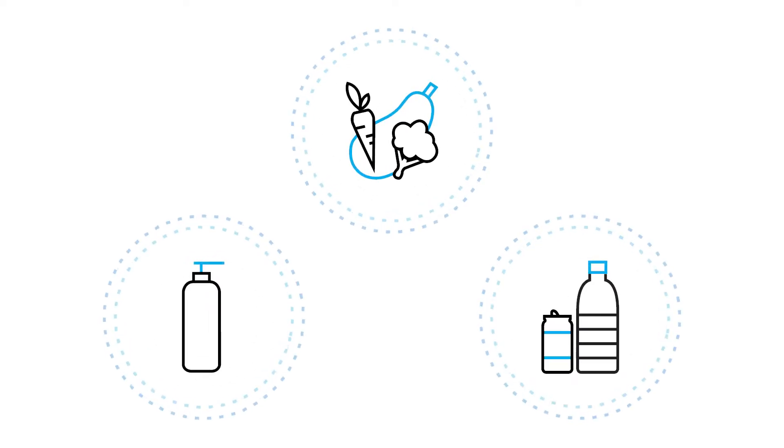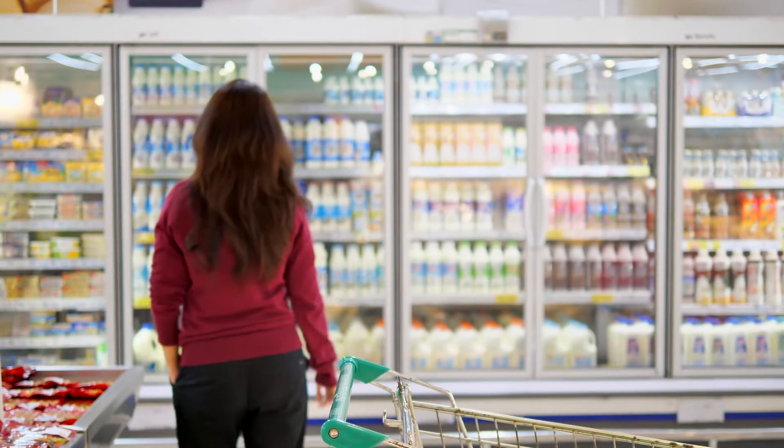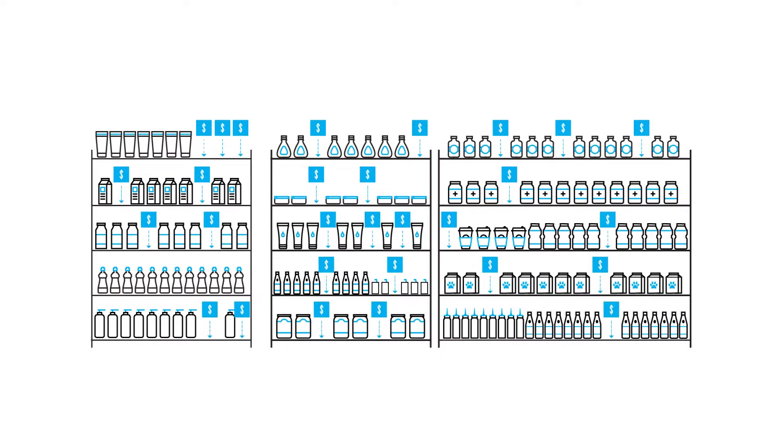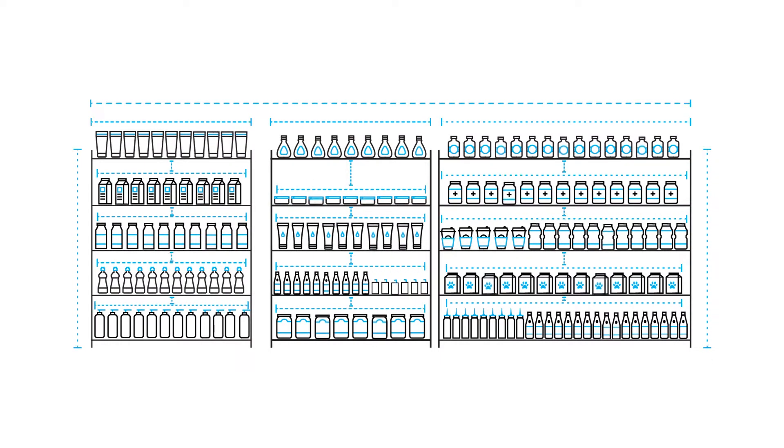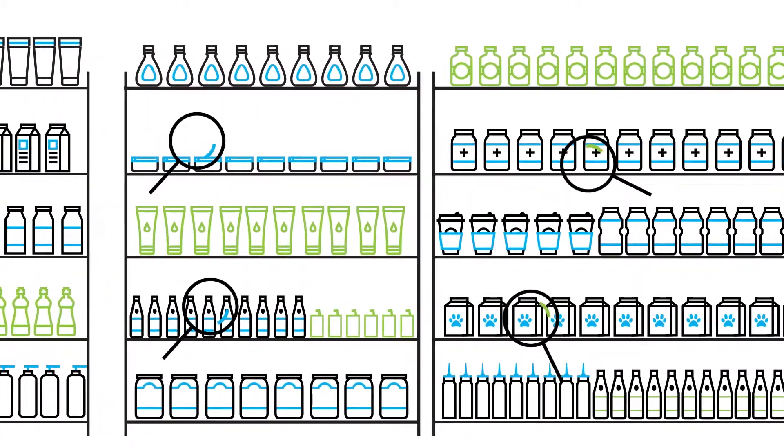The perfect shelving plan is one where your assortment and merchandising strategists work in harmony to capture the maximum local shopper demand while eliminating out-of-stock. One that helps you grow category revenue, where assortments are space-aware and predictive, where planograms are efficient and have holding power.